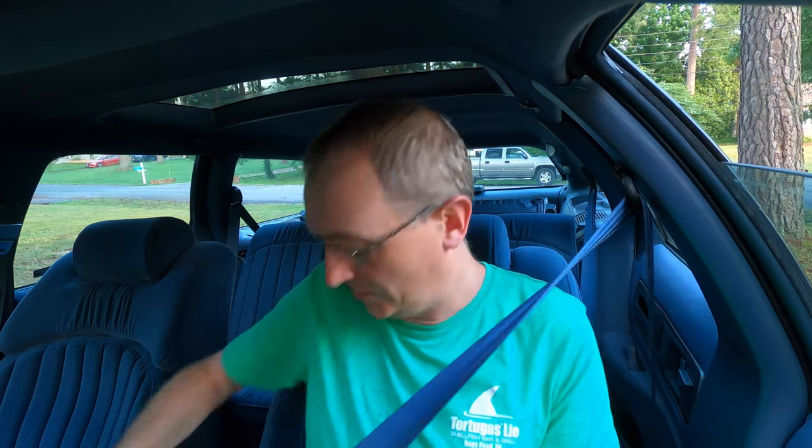Hey y'all, welcome back to Doug's Cars. So glad to be able to bring you some fresh content today. We're going to take the Buick Roadmaster to Cars and Coffee. I haven't been to one in months for obvious reasons. Safety third — put your belt on. Let's see if she fires up.